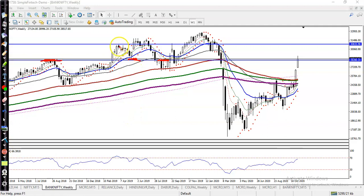Next, the resistance we have seen is around 30800. That is our next resistance level, and we are expecting that price will hit this level again.